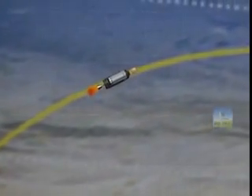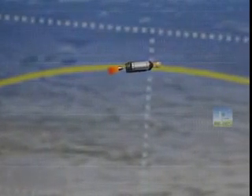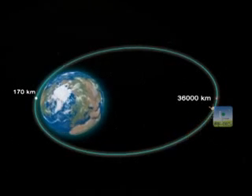The C-25 stage will subsequently shut down at 964.72 seconds. A few seconds later, GSAT-19 will be injected into a GTO with its perigee at 170 kilometers and apogee at around 36,000 kilometers. Once the satellite reaches its final orbit, the solar panels and telecommunication antennas will be deployed.